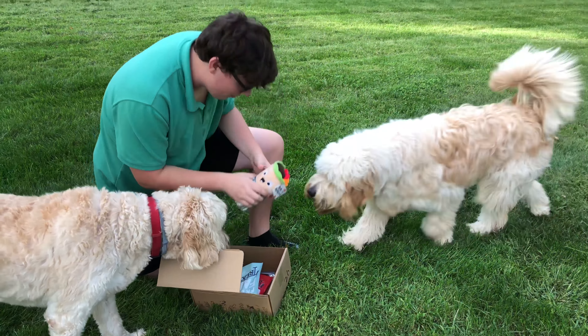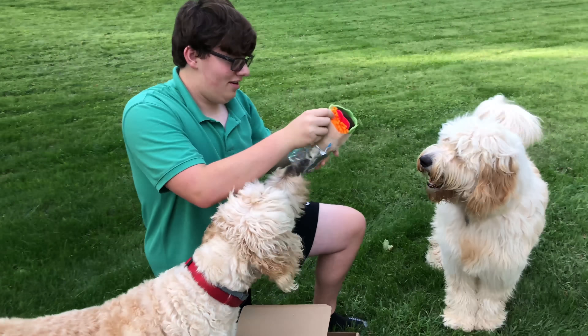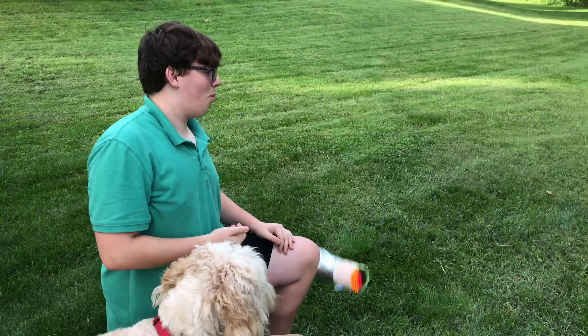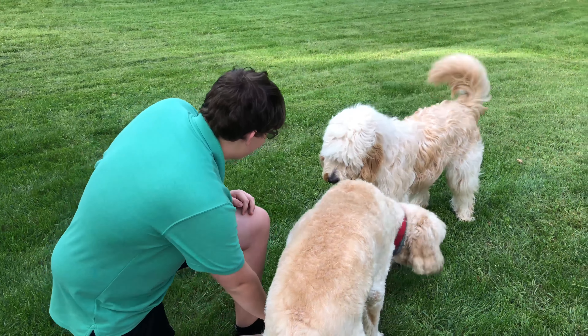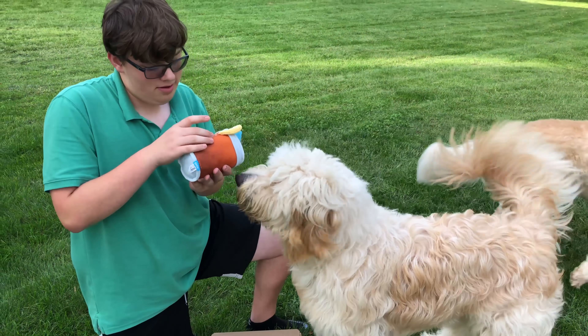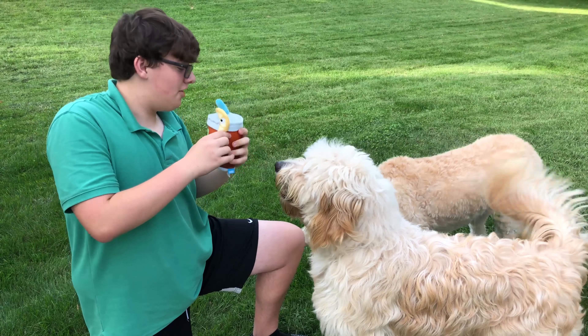Next up we have a burrito — Baby the Burrito. And the next toy we have is the Licked Iced Tea, another squeaky toy.